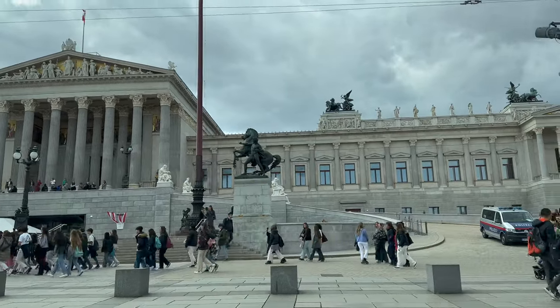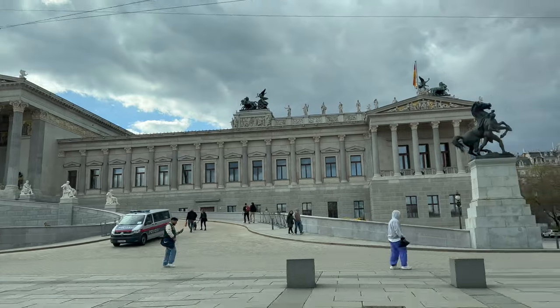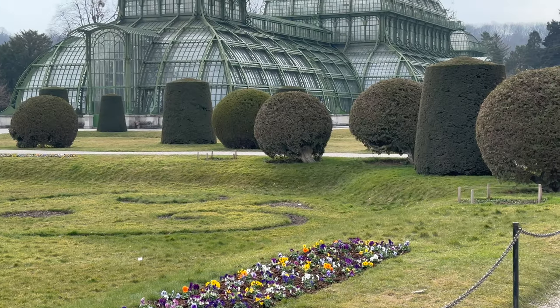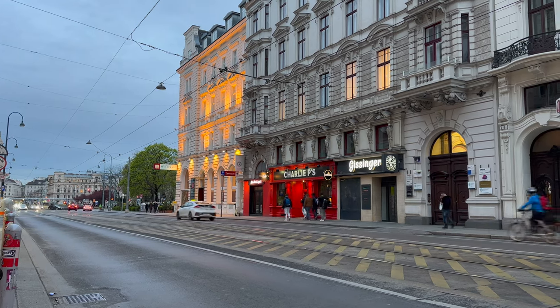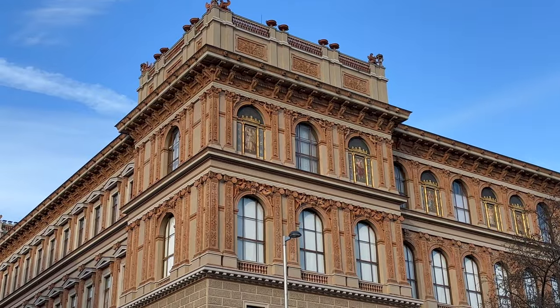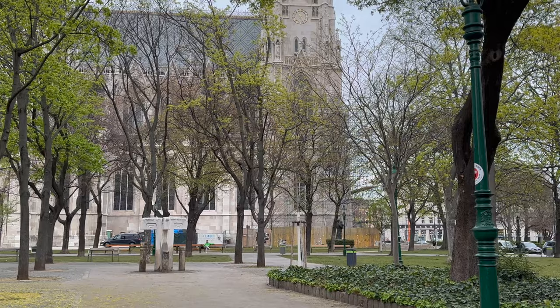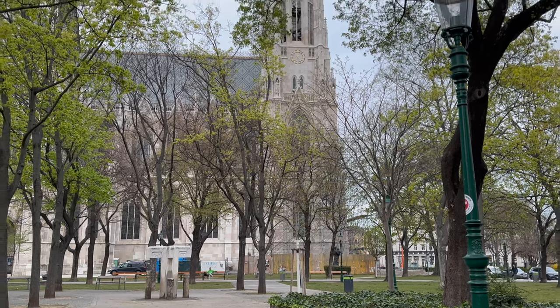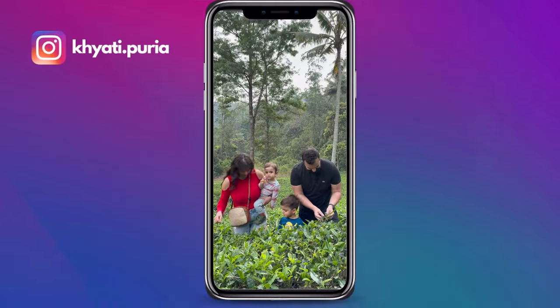Hey guys! If you're considering a trip to Vienna, which is often named the most livable city on our planet, you're in for a treat. In this video, we'll give you some ideas for free activities and attractions to enjoy while you're in the city — from visiting museums and galleries to exploring the city's beautiful parks and neighborhoods. Vienna has a lot to offer that won't cost you a cent.